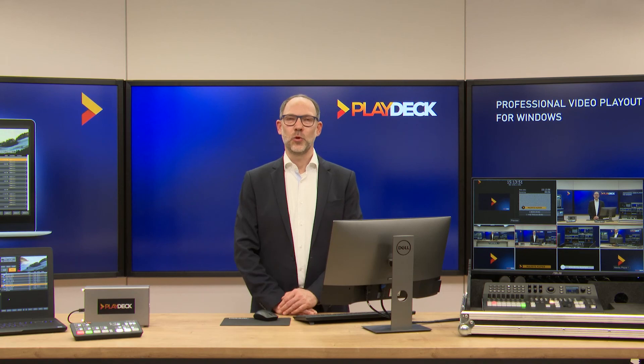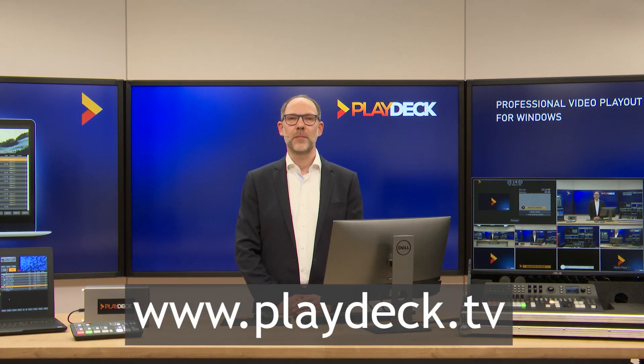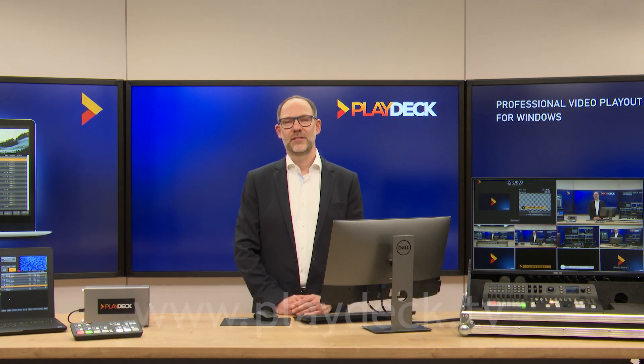I would be very happy if I made you a bit curious about PlayDeck. If you find the project as exciting as I do, please feel free to contact me at any time, or simply download your personal trial version at www.playdeck.tv. Thanks a lot for watching.